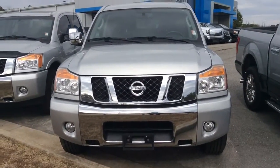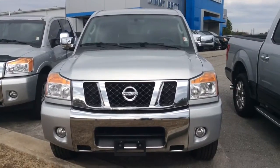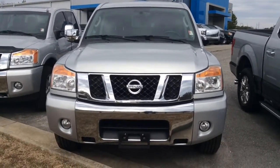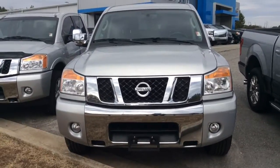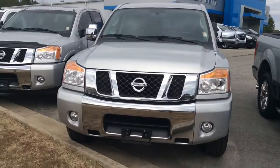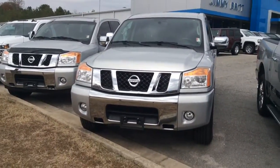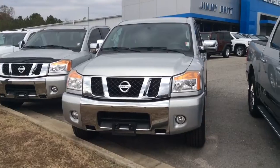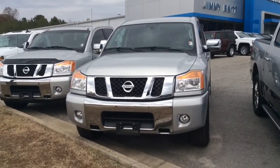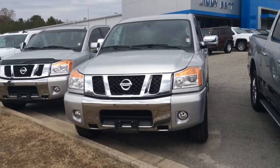Alright Mike, so there you have it — it's the 2011 Nissan Titan V8 here at Jimmy Burt Chevrolet. I wanted to invite you down personally to come take a test drive. It's a super great truck at a super great deal. Give me a call at 706-453-2500. I look forward to earning your business, Mike. Have a great afternoon.